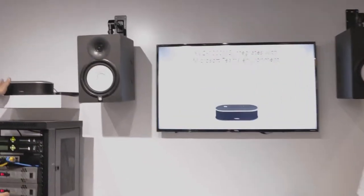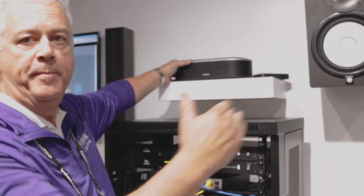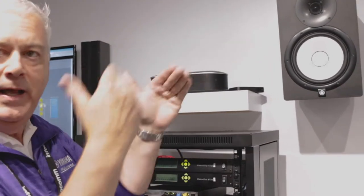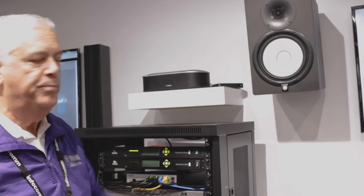Well right here at this station we have one of our most versatile products. It's called the YVC 1000. It'll be used in a lot of different situations and configurations. To start, here we have the speaker and DSP unit. This is typically going to be mounted under the display on a shelf or on a credenza because this is where your audio is coming out. You're going to want to have the most natural view of the audio with the video presentation.